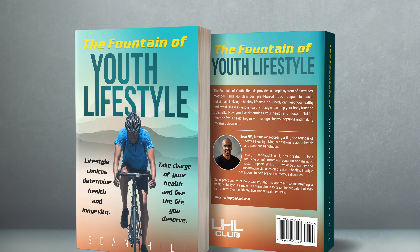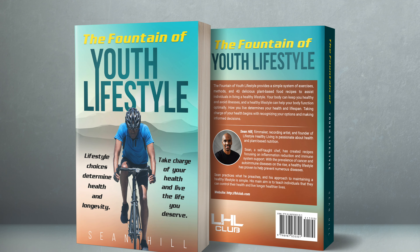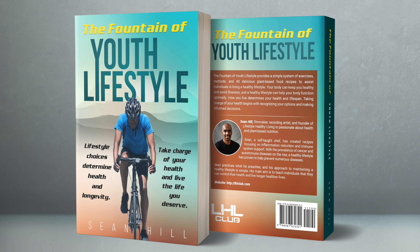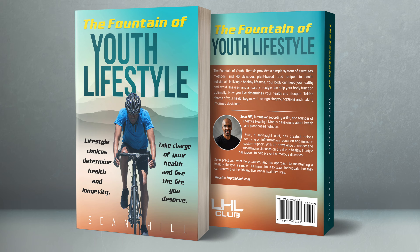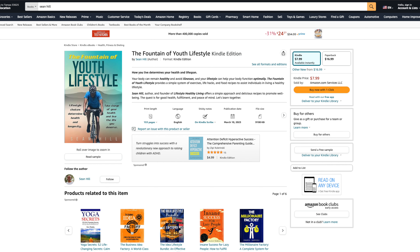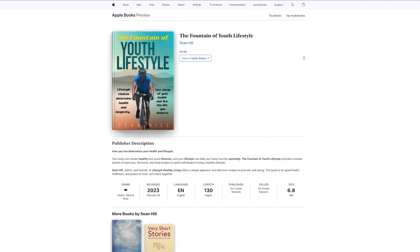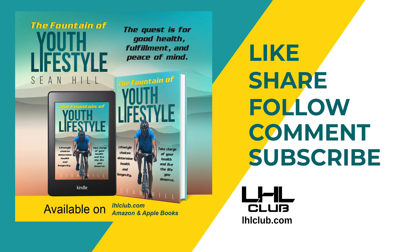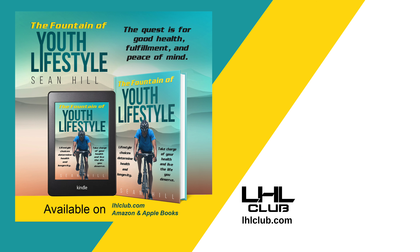In my book, The Fountain of Youth Lifestyle, I demonstrate how becoming healthy and living a life of fulfillment is attainable through small daily steps. For the price of an iced coffee, you can get the Fountain of Youth Lifestyle eBook or paperback at Amazon or Apple Books and start your journey today. Please like, share, follow, comment, and subscribe. Until next time, take care. LHLClub.com